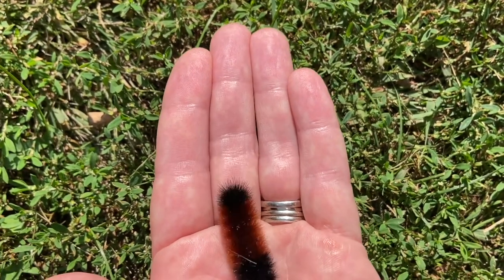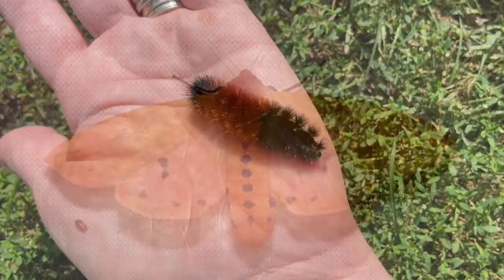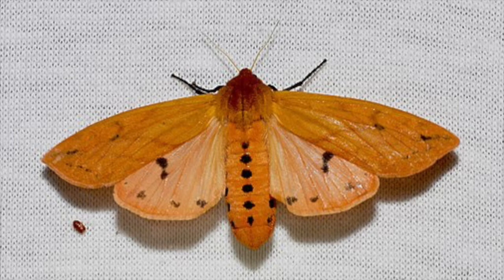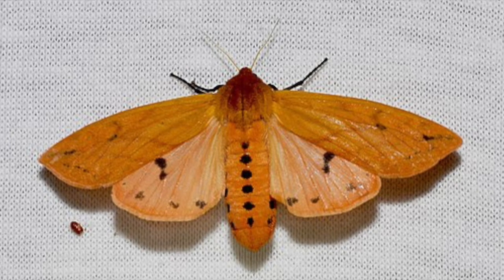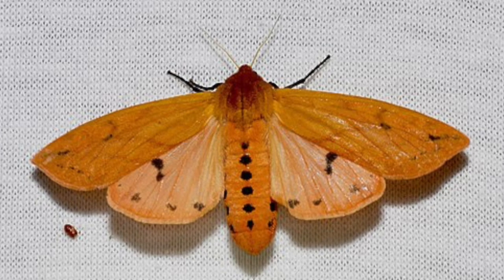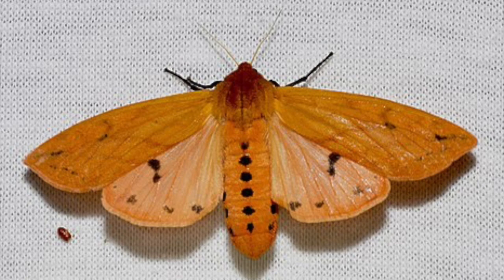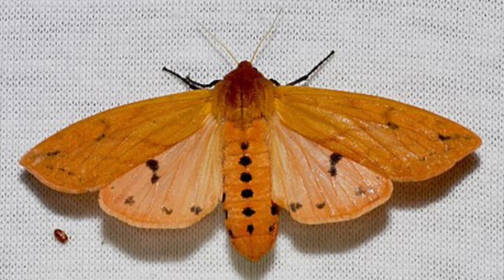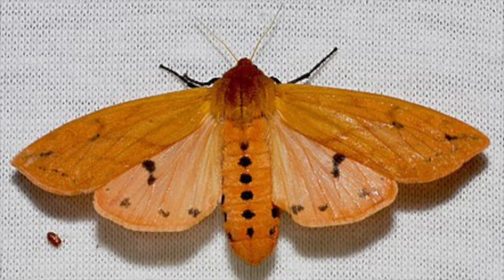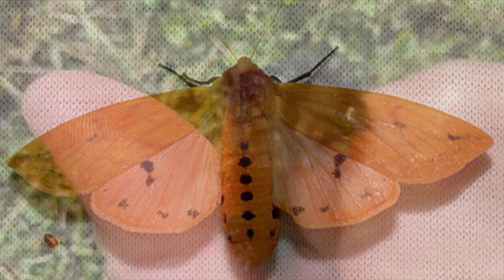Woolly bears don't spend their lives being woolly bears. They grow into Isabella tiger moths that look like this. I'm not sure you'd ever look at a tiger moth and think, I bet that started out as a woolly bear caterpillar. But if you look closely, there are some similarities — they both have that rusty brown orangish color and they've got black spots. So I guess they're not that different after all.